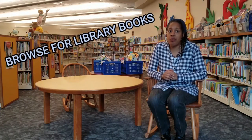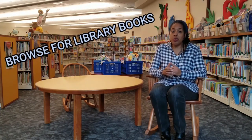Hi there! I'm going to show you how to browse for library books using our new 360 app. It's so easy even an orangutan can do it.